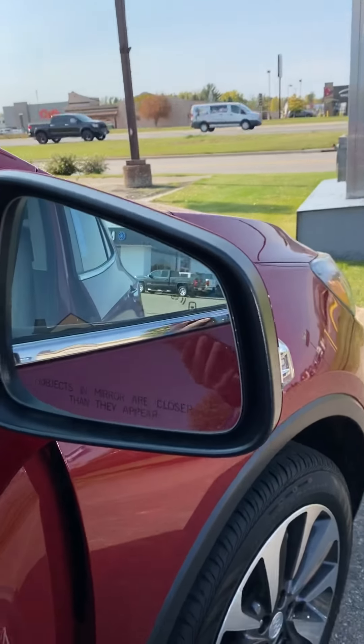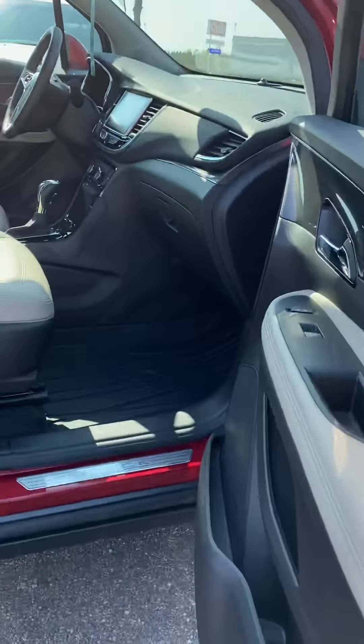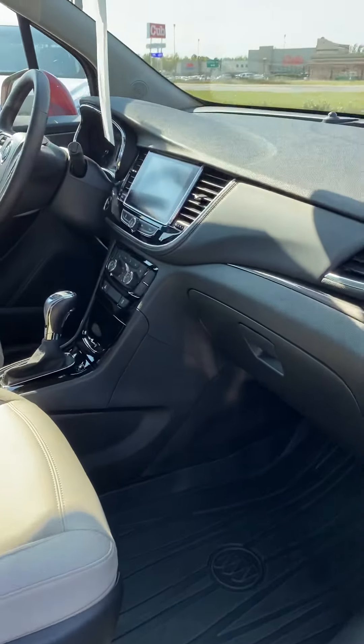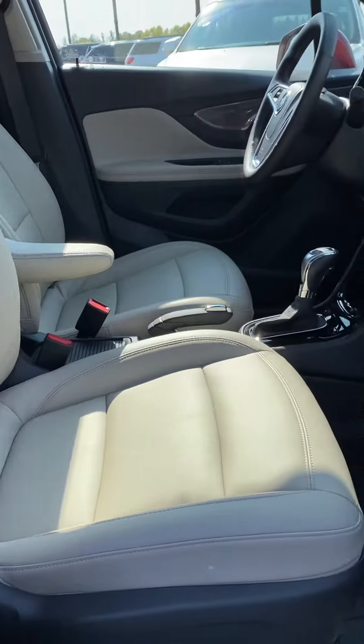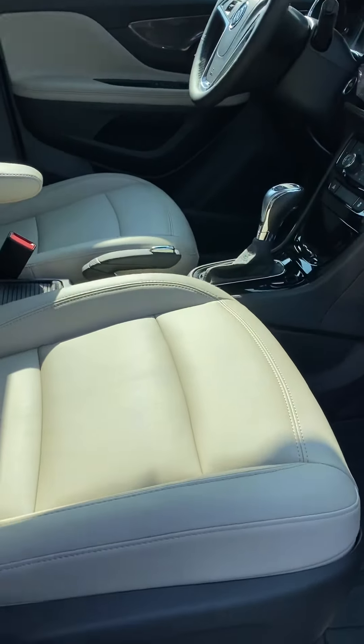Check it out here — blind spot monitoring on the mirrors. This vehicle has just under 7,000 miles on it. Bought new here, serviced here, and just upgraded to a bigger vehicle.